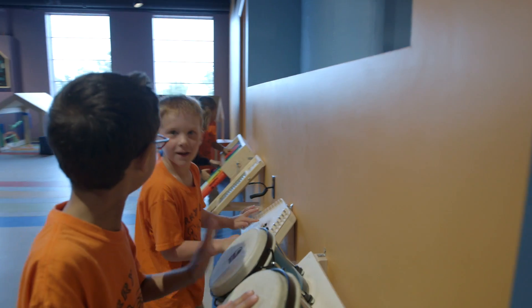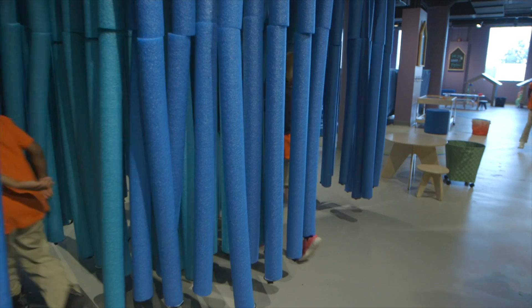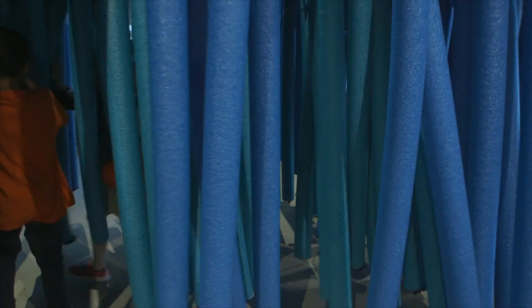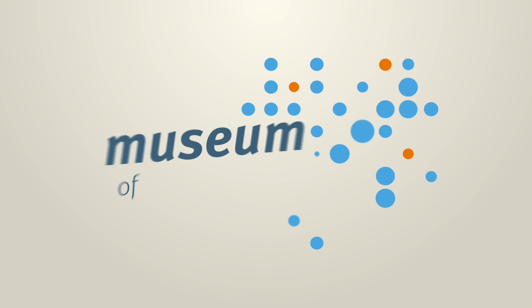We've renovated Room to Grow, our early childhood space, and we're just looking at new programs. We had Star Wars Science Day, and we've got a bunch of things planned coming up — just fun, themed days at the Museum of Discovery to give people new reasons to come back.